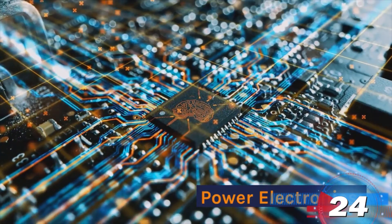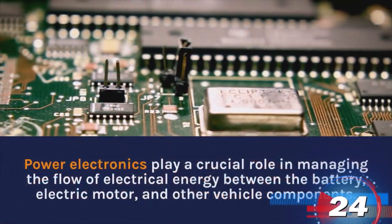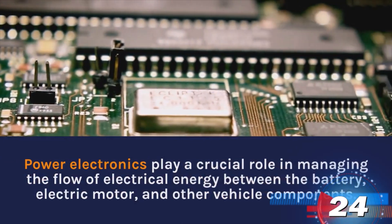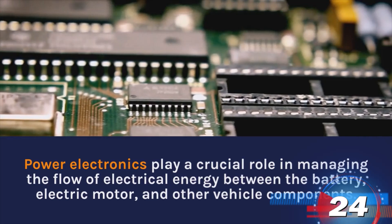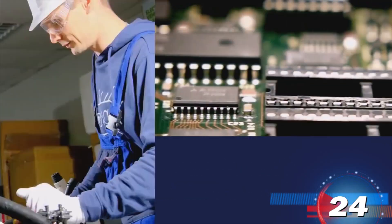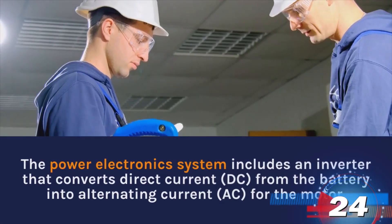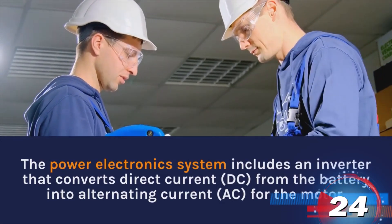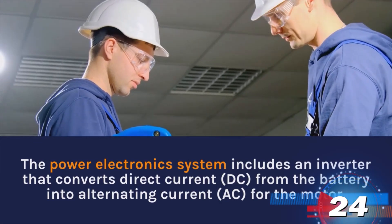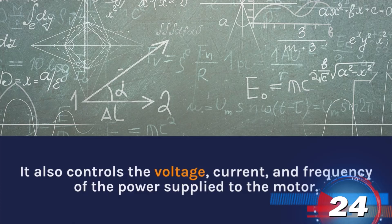Power Electronics. Power electronics play a crucial role in managing the flow of electrical energy between the battery, electric motor, and other vehicle components. The power electronics system includes an inverter that converts direct current from the battery into alternating current for the motor. It also controls the voltage, current, and frequency of the power supply to the motor.